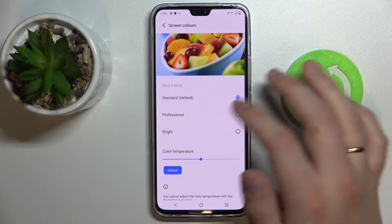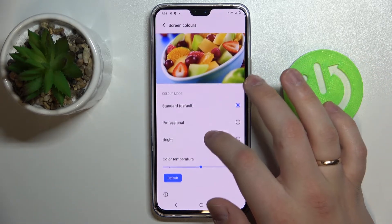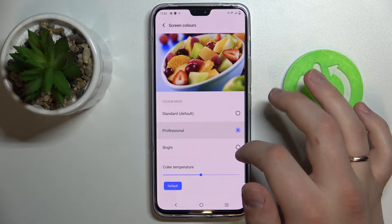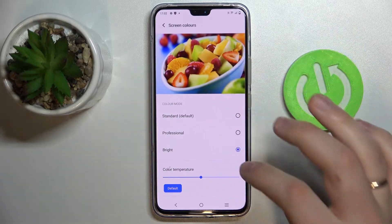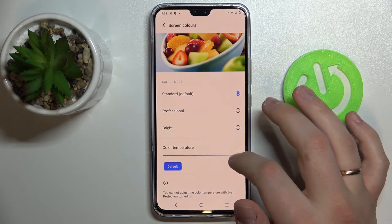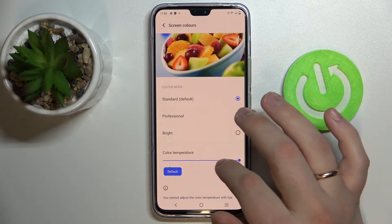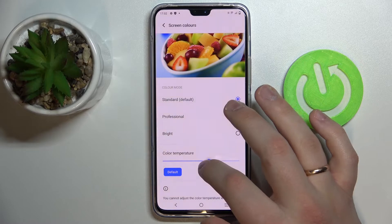Next we have Screen Colors, where you can choose and configure the color scheme of your device. There are standard color mode presets — Standard, Professional, and Bright — with a preview shown on a colorful fruit palette. You can also manually regulate the color temperature to make colors warmer or cooler.